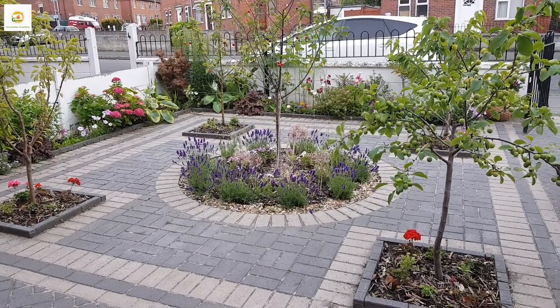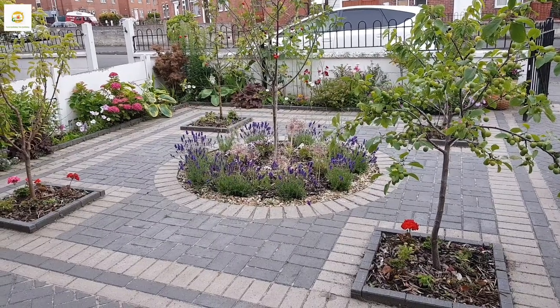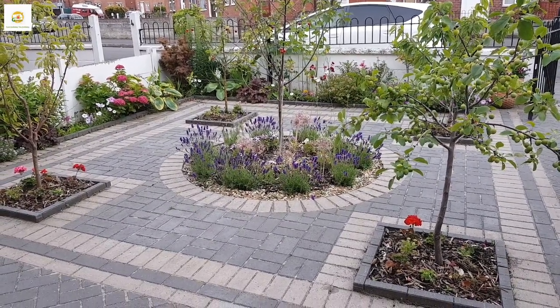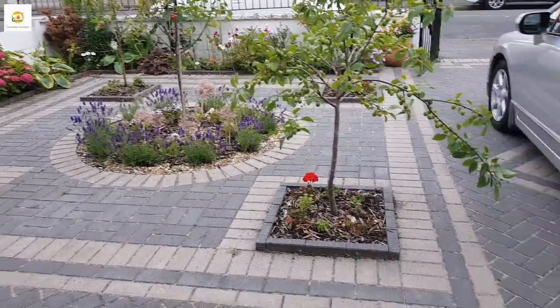Hello everyone, hope you're alright. In today's video I'm going to show you around my front yard flower-cum-mini orchard garden. We are having really nice warm weather these days and the plants are really liking it.